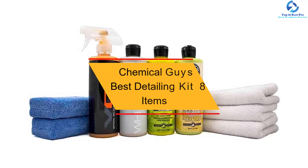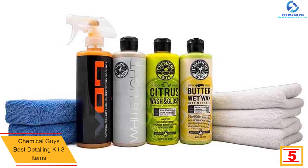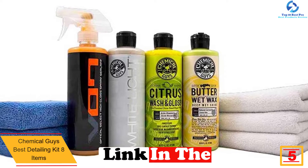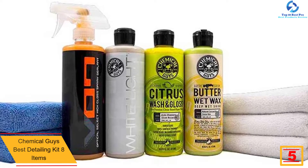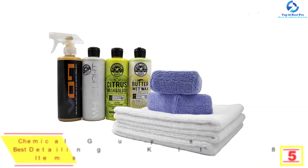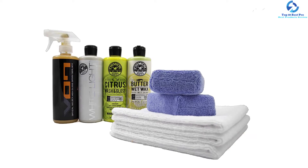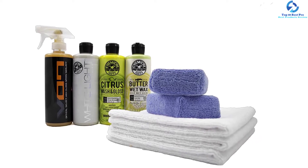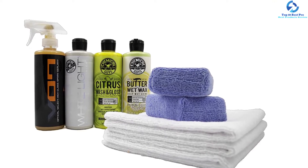At number five, we have the Chemical Guys Best Detailing Kit, eight items. With a total of eight items in the pack, this car wash kit is a great buy that will serve you well. The pack provides five 16-ounce bottles that will serve you quite long. These items aid in protecting the paint, wheels, and windscreens of the car, and are widely applicable to use on vans, trucks, SUVs, and cars.